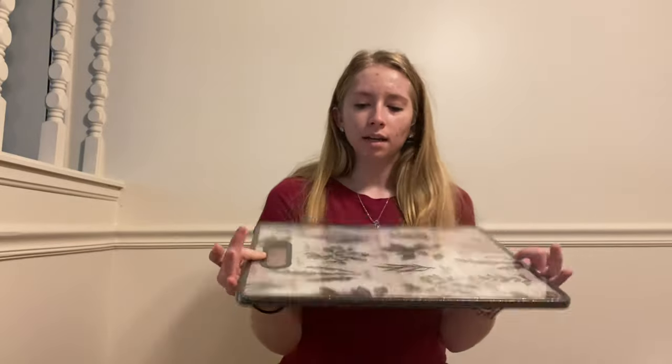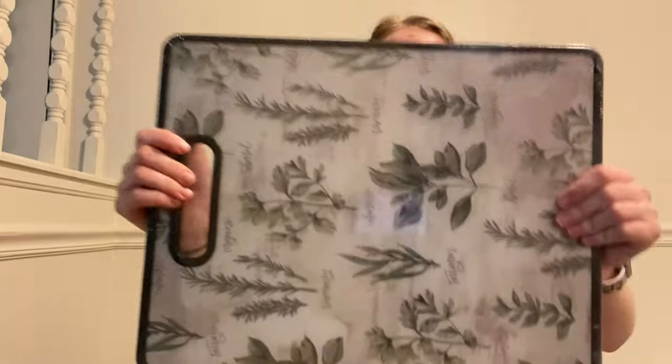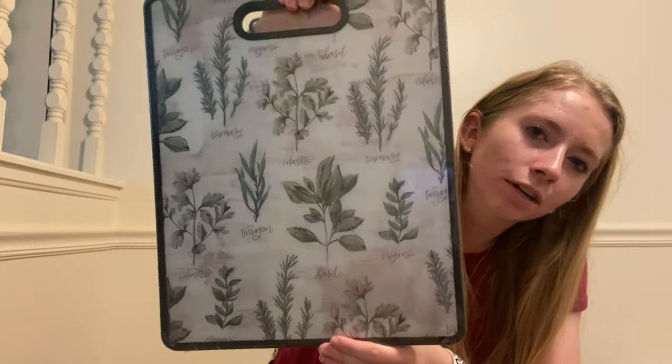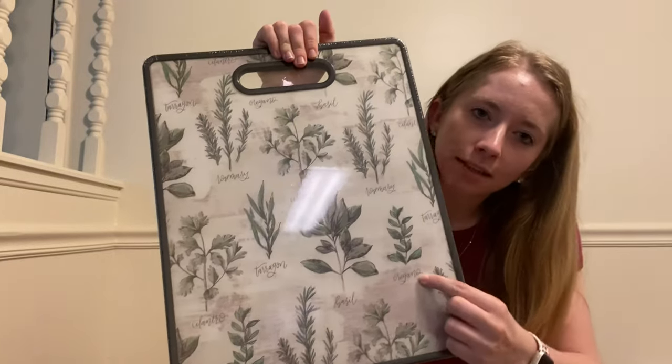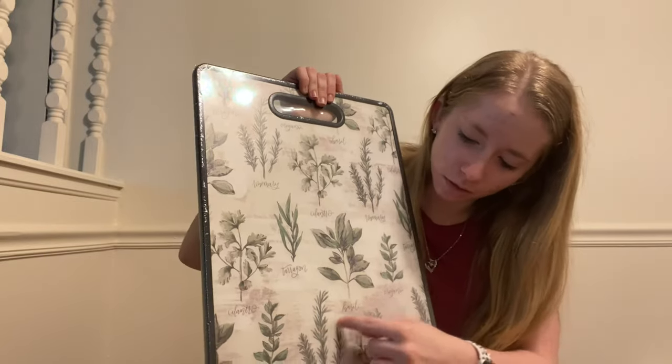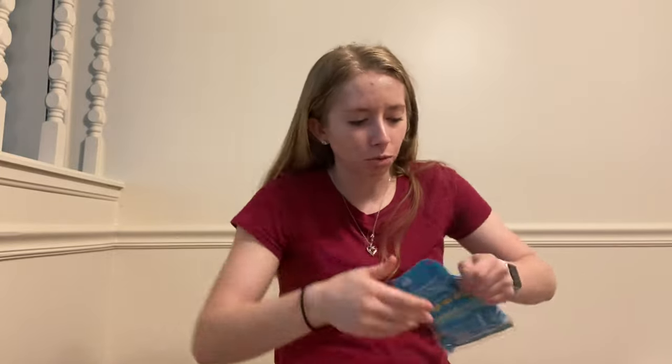Next is this cutting board — it was ten dollars but it was half off so it was only five dollars. There were two cutting boards; this one and another one with like flour and sugar designs. I really like the aesthetic of this one — the green and the white and the different plants or spices. It's labeled with all the little spices so you know what they look like. I also got these Mr. Clean latex reusable cleaning gloves in blue, size medium.